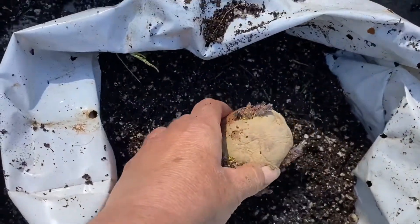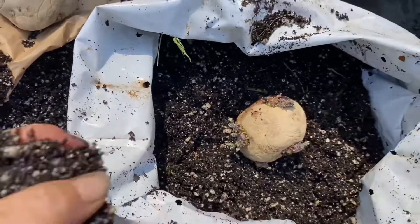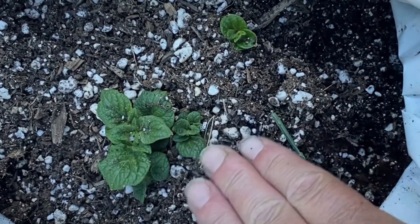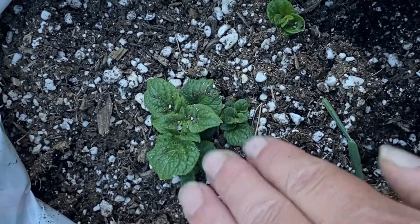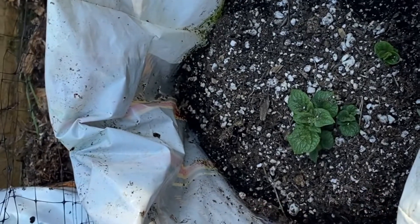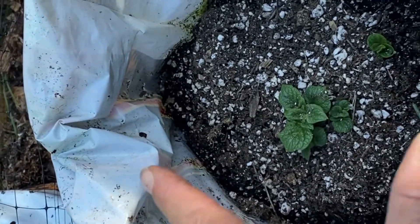If you see people growing giant yields of potatoes, they're probably growing an indeterminate variety. As an indeterminate variety grows, you want to keep piling soil, straw, something on top of it and just let the top of it poke out. The bag allows the potato to keep growing, and then every layer that we cover up can have more potatoes.